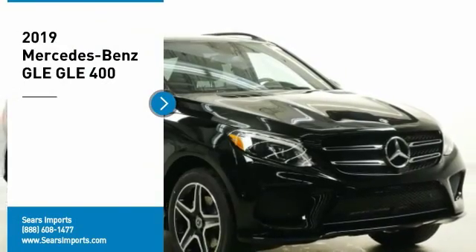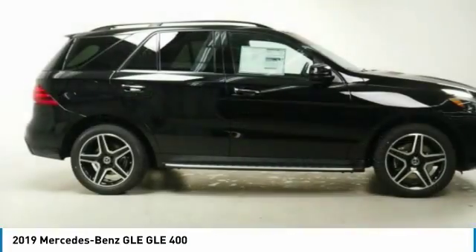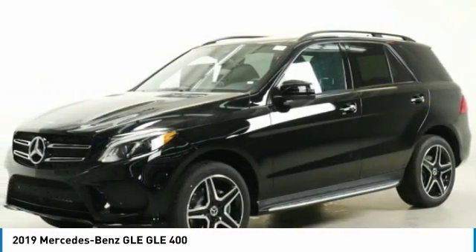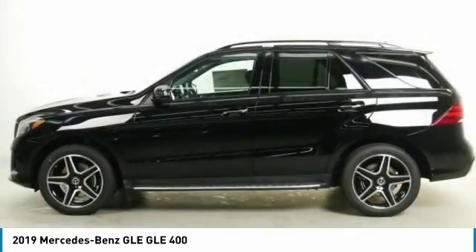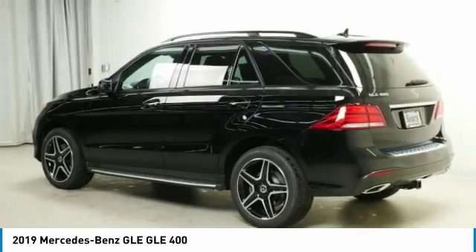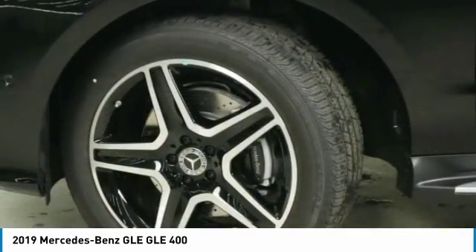Come test drive the 2019 Mercedes-Benz GLE. The GLE comes with a full Mercedes luxury experience. It combines sport sedan performance with SUV stability. It comes with beautiful, serene-looking interiors and a command system that is close by to access every setting under the sun.